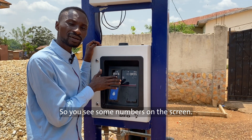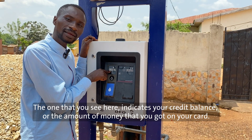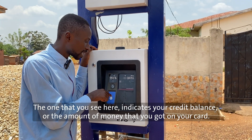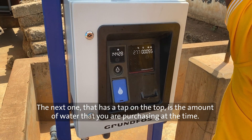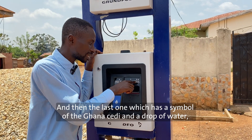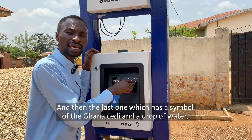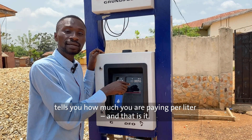You see some numbers on the HMI, or on the screen. The one that you see here indicates your credit balance, or the amount of money that you've got on your card. The next one, that has a tap on top, is the amount of water that you are purchasing at a time. And then the last one, which is a symbol of the Ghana cedi and a drop of water, tells you how much you are paying per litre. And that's it.